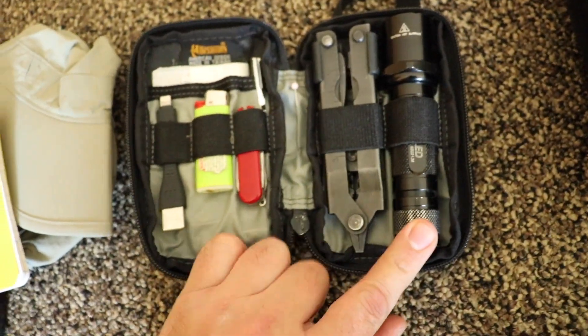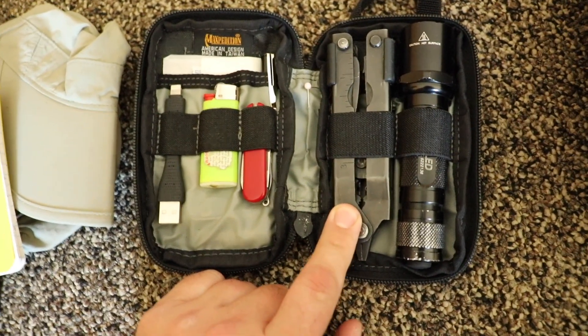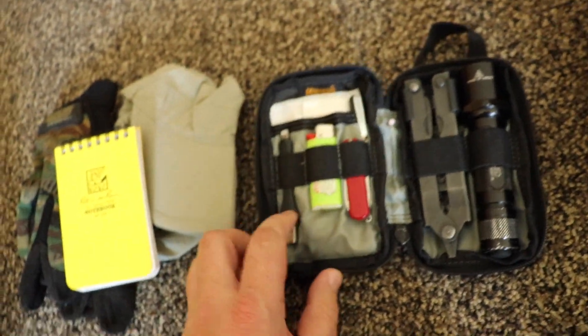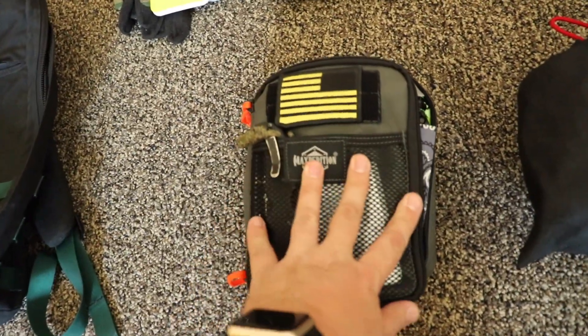There's a SureFire 6P LED flashlight — the older one is 80 lumens, but it lasts quite a long time. I really like it. There's a Gerber multi-tool, a little small first aid kit with mainly just gauze and some band-aids, a little emergency charging cord, a mini Bic, and a Victorinox Classic. And that's about it for that. I've also got the Maxpedition Beefy Organizer.